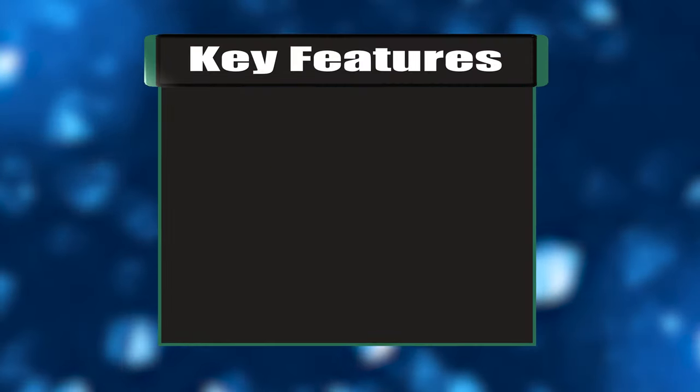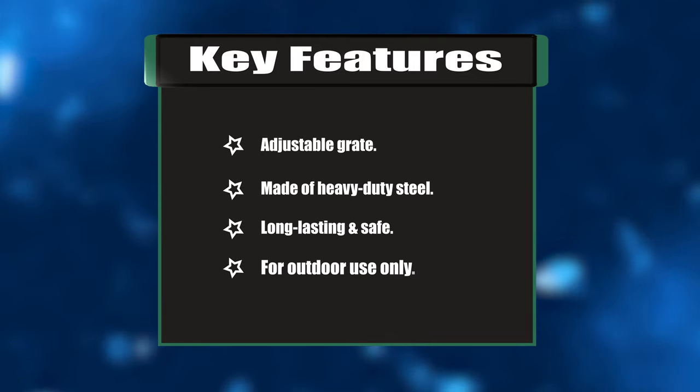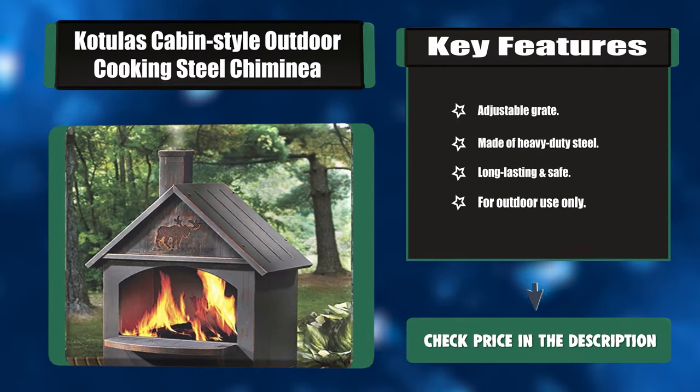Key features: adjustable grate, made of heavy-duty steel, long-lasting and safe. For outdoor use only.